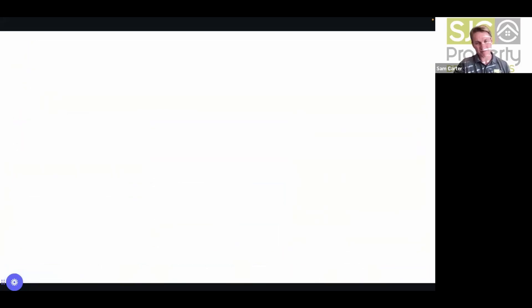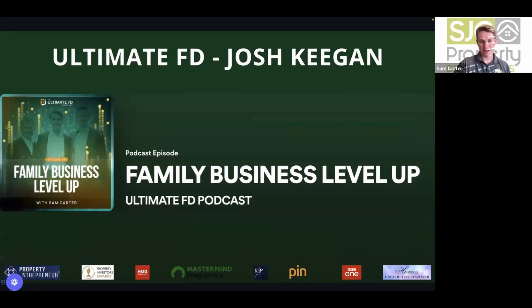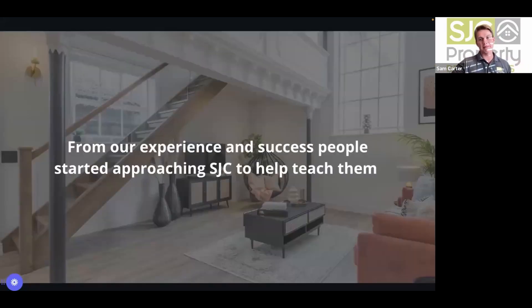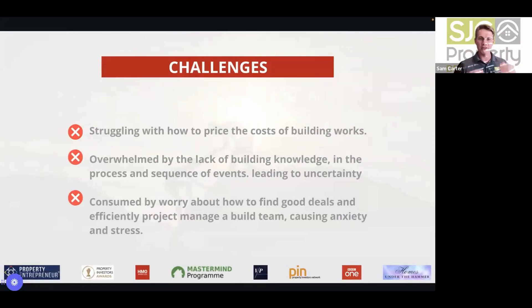They also featured on Property Entrepreneur, nominated for deal of the year with their church commercial conversion, and on the Ultimate FD podcast — Josh Keegan's Family Business Level Up. They've done lots of talks around the country. People started asking about their success and how to teach them, but being busy in Cambridge made it hard to help everyone, so they created their model to overcome common development challenges.